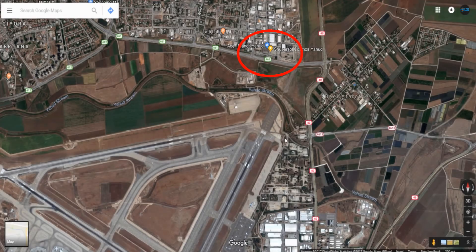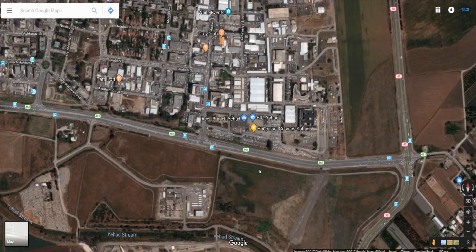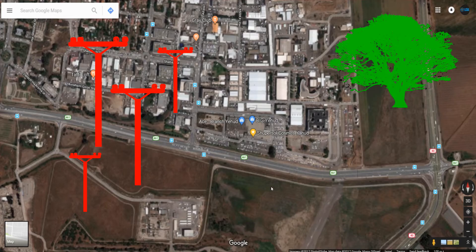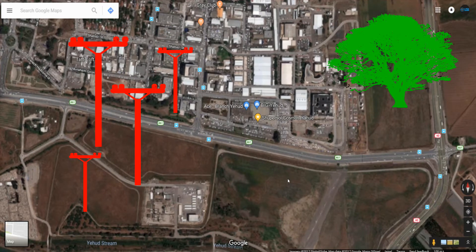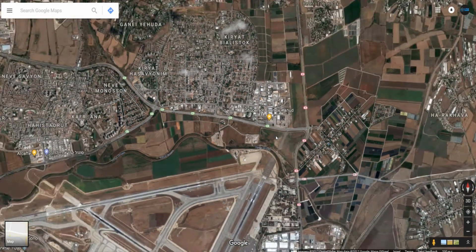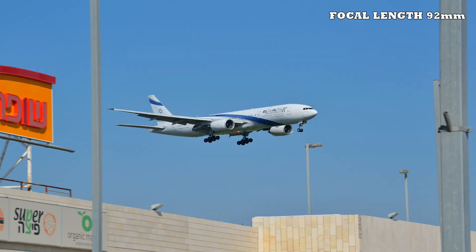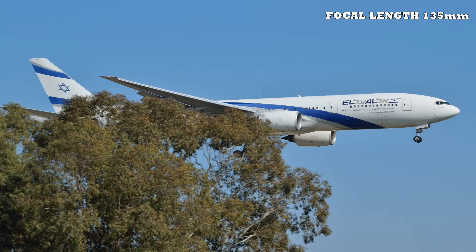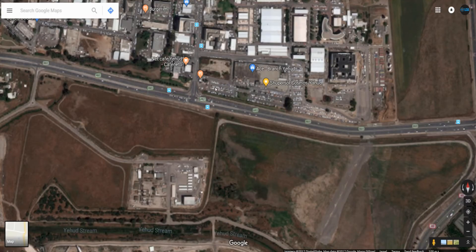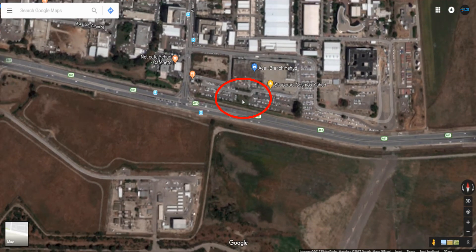The third place is called Supersal — it's a supermarket — and there is also a restaurant in this area. Not everybody loves this place because there are a lot of light posts and trees that can make it difficult to take pictures of the planes. But I actually love that kind of picture with something in the frame. From this place you can get landings from runway 21. This is the parking lot, and this green spot over here is where I take the pictures from.